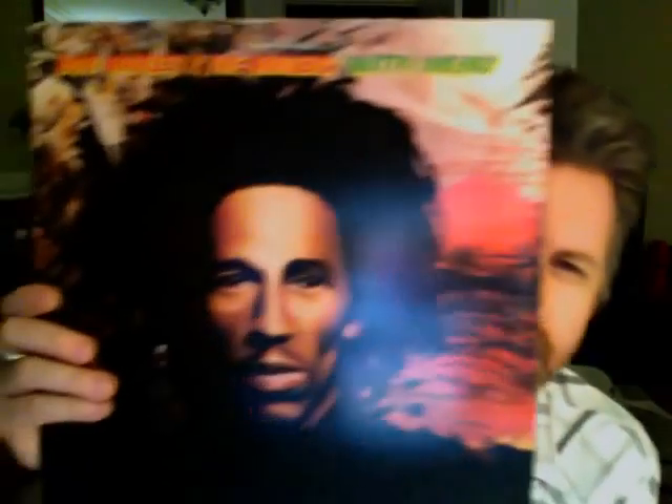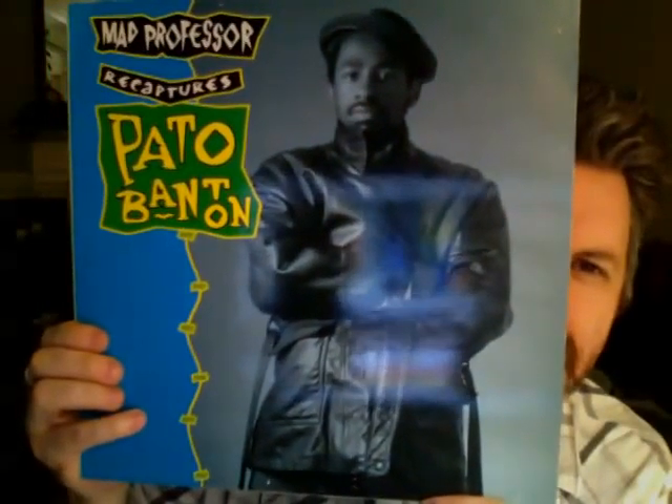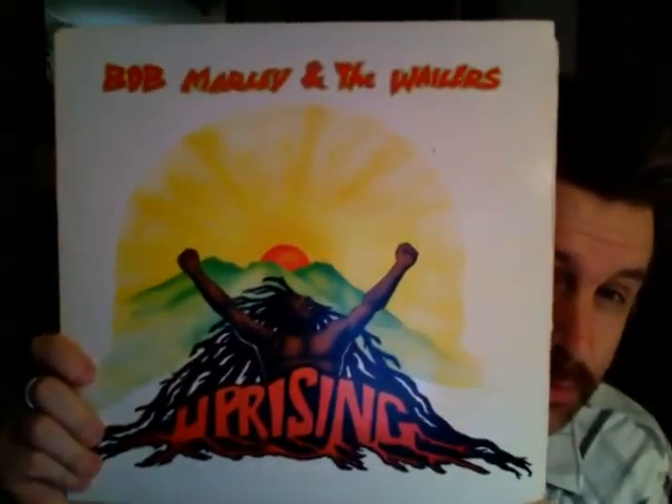Bob Marley and the Wailers — Natty Dread. Then a really cheap Bob Marley compilation — Chances Are. Mad Professor Recaptures Pato Banton. I like pretty much any form of reggae — dancehall, doesn't matter — but I really like the roots, which is what this would be. And Bob Marley and the Wailers — Uprising. This is a fantastic record too; if you don't have it, get it.